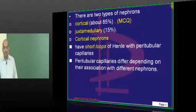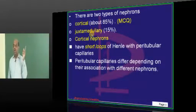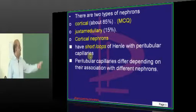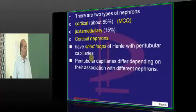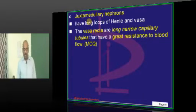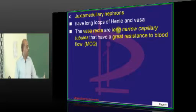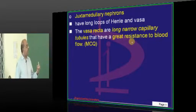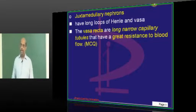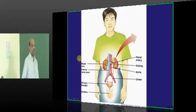A favorite MCQ: there are two types of nephrons — cortical and juxtamedullary. 85% of nephrons are cortically located. A cortical nephron has a short loop of Henle with peritubular capillaries. The less common juxtamedullary nephron has a long loop of Henle and vasa recta — long narrow capillary tubules with great resistance to blood flow through which blood passes very sluggishly.